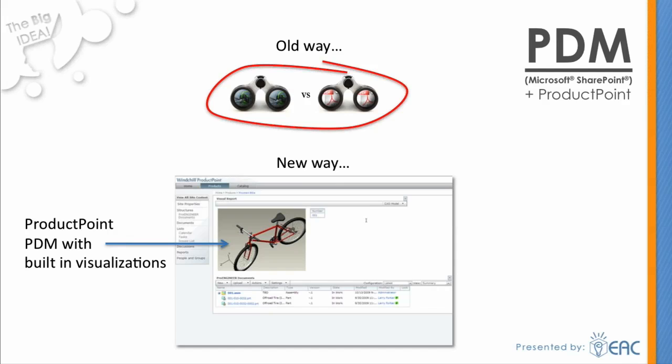Traditionally, engineers would have to turn CAD files into PDFs to let someone in marketing view a part or component. Not anymore. Also, it allows users in all functions to make markups to the engineering data. Everyone within a project can easily see who is doing what and when the changes occur — a very powerful way to keep product development moving in a timely and accurate fashion.